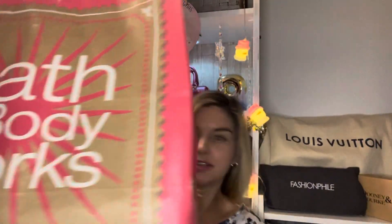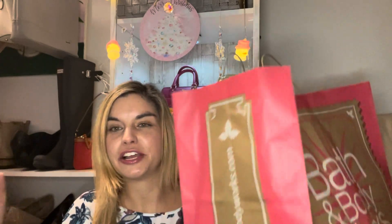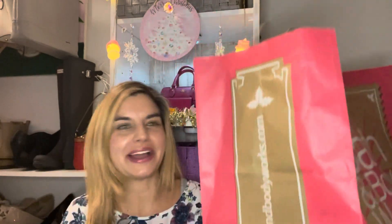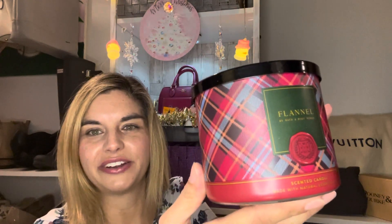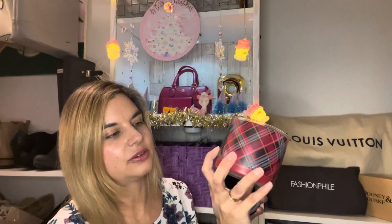Here is my massive candle bag from Bath and Body Works. They had these really neat pre-made bags so you could just grab as many candles as you wanted, since they are only $9.95, and put them in the little cartons in the bottom of this bag. It is quite heavy. Let me know in the comments below if you guys knew about the $9.95 candle sale. So this is the first candle that I got — it's called Flannel. This smells so good. I can't wait to light these candles, and it's such pretty packaging with that black lid on top.